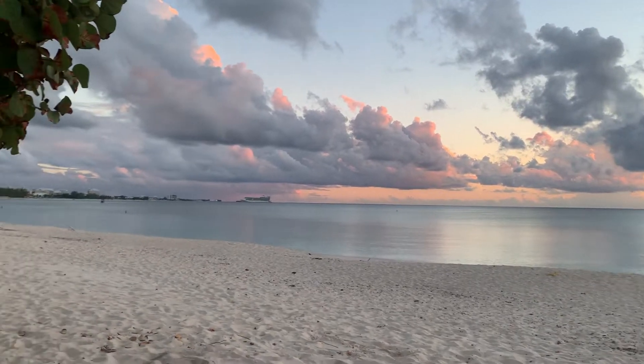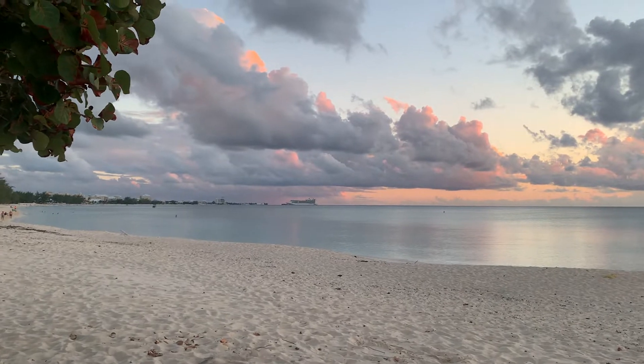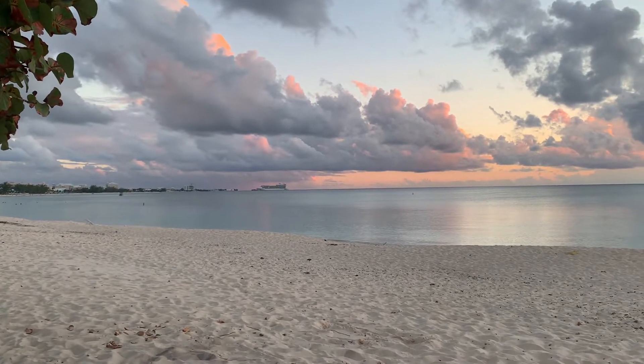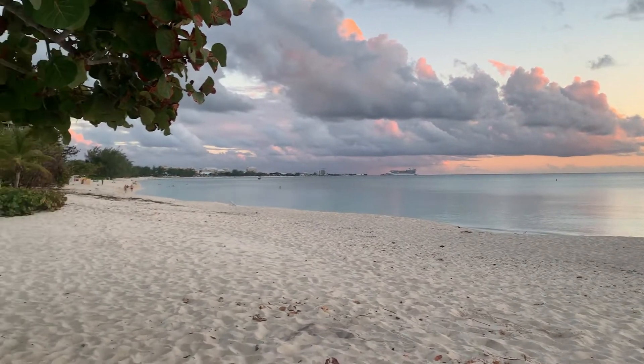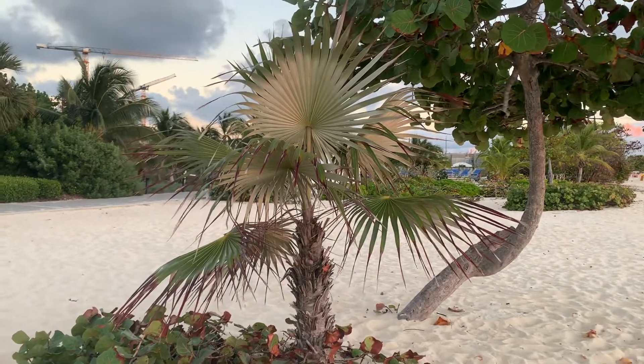Hey guys, today is October the 26th, I think. Look at that beautiful sunset! I decided to go ahead and capture this for you guys. I'm down here — look at our silver thatch!